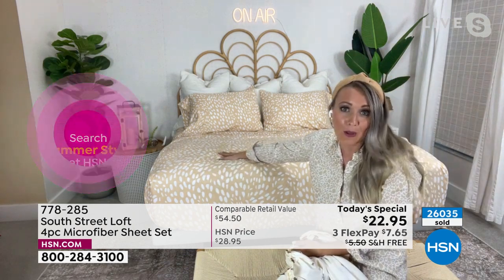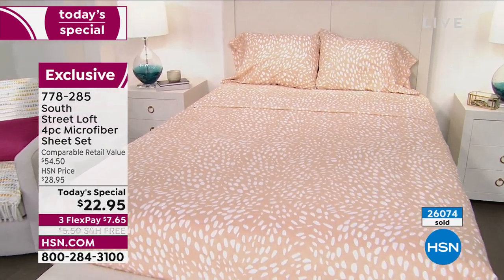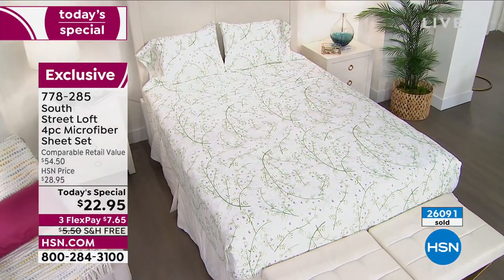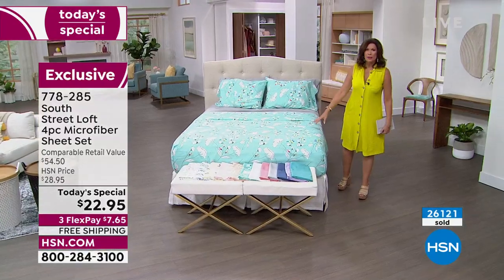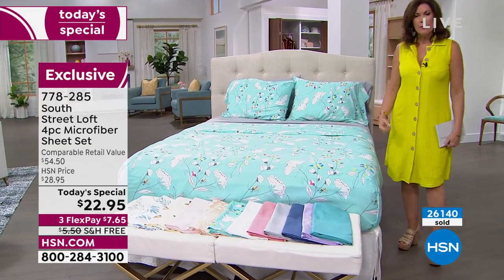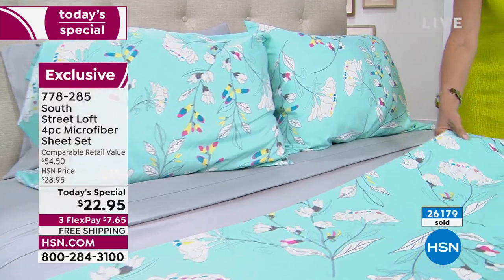These are also wrinkle resistant and shrink resistant, and they retain color very well. You're going to love having these in your linen closet — they're double brushed microfiber. If you've felt other microfiber from other brands and haven't been impressed, that's because they're not South Street Loft. South Street Loft is one of HSN's proprietary brands, so we really pull out all the stops for you. We make sure the quality is so good because we want you to get them home and love them. We want you to wish you had bought five sets of these. With our three flex payments of $7.65 and free shipping and handling, your sister, brother, parents, kids, grandkids — everybody is going to love this. For $22.95, what a great time to refresh the entire house, all two or three bedrooms. You have the affordability and a sheet that is going to feel so good and hold color fast.